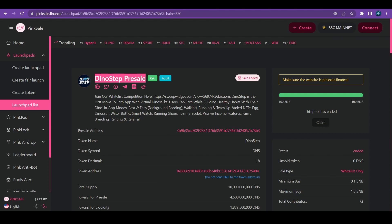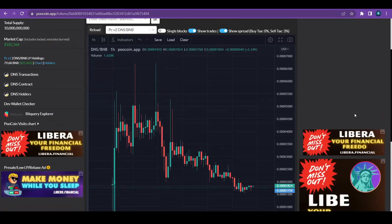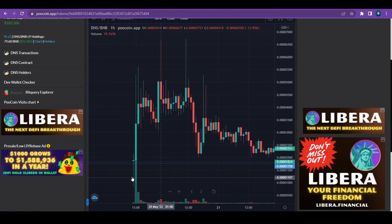I'm not going to talk about the DinoStep project again in detail because there's already a video about it — I'll put the link under the description so you can check it for yourself. When we made that video, we said everything about it: they wanted to get 100 BNB, they got what they wanted, and so let's go to the charts and see how they did.